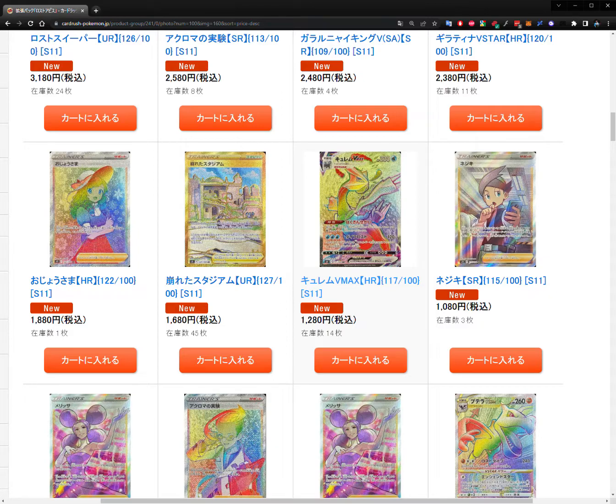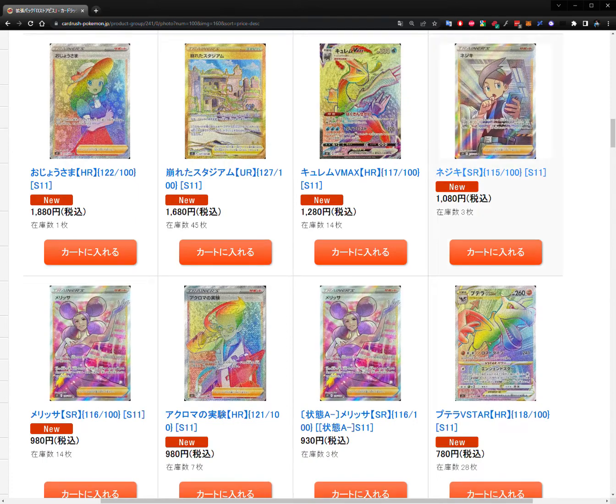There's a stadium card that's nothing too interesting, then Kleavor V Max hyper rare at 1,280 yen or 10 US dollars. After that, everything drops into single digits. That shows the set is actually not too bad overall. It's worth noting there are fewer secret rares in Japanese sets compared to US sets because the US tends to combine two or three Japanese sets into one, which is why US sets have so many more cards and master sets are very hard to complete.